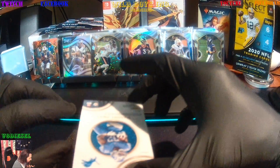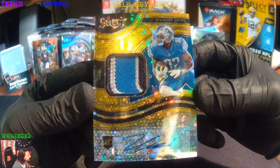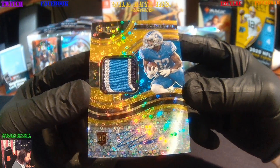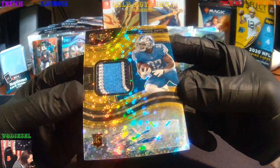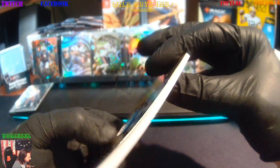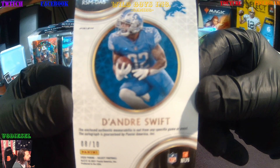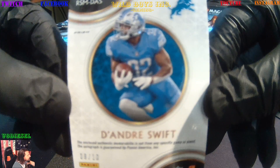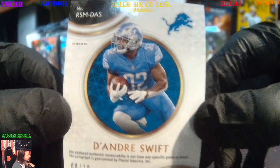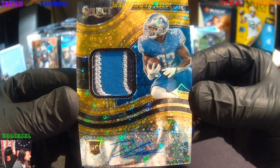This could be worth something. We get a Disco Prism Gold DeAndre Swift Patch Auto — that is big, that can be so huge. DeAndre Swift. So we get Henry Ruggs III and we get a DeAndre Swift Rookie Gold numbered 8 of 10. DeAndre Swift Rookie card. And the Select Hybrid box delivers again.